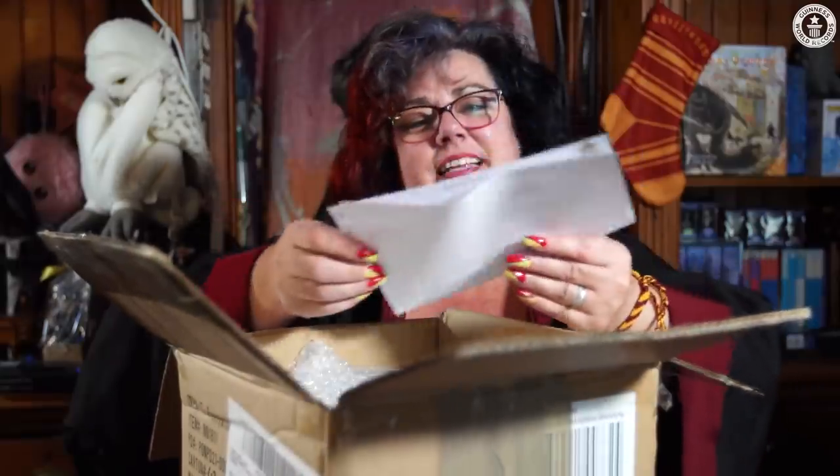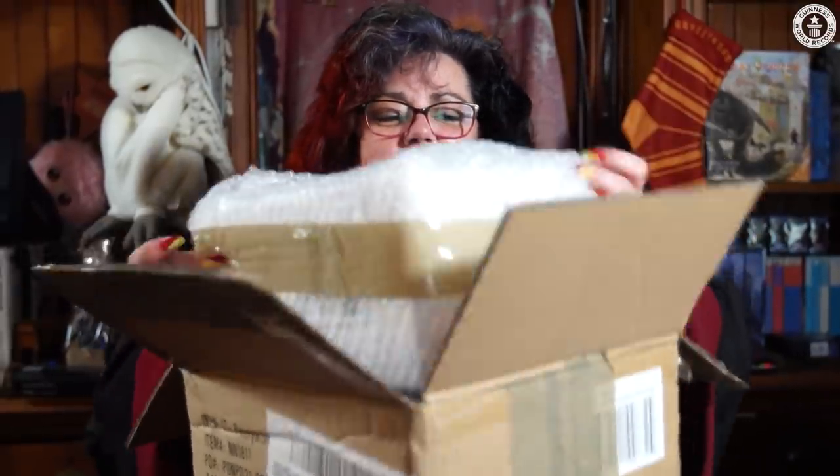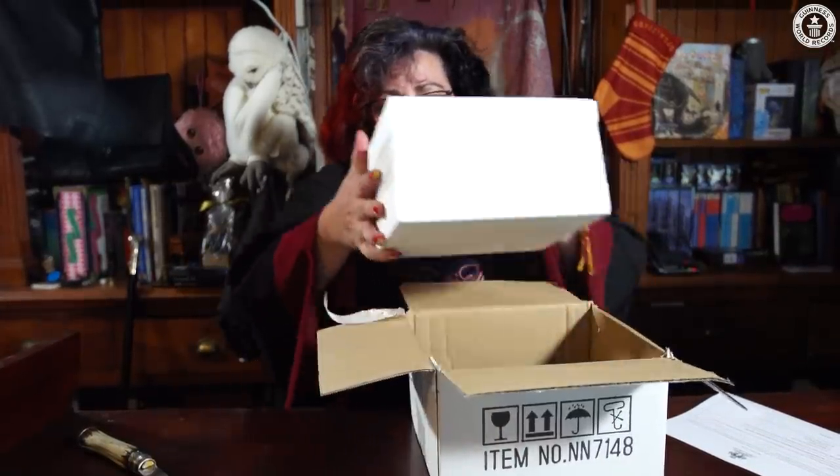This is so exciting. I'm so nervous trying to get it out. At least it's well packed. Oh wow.